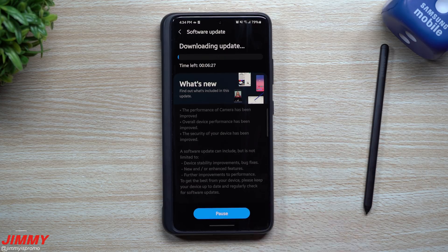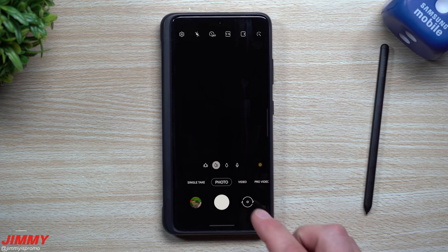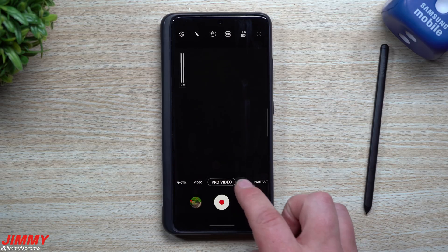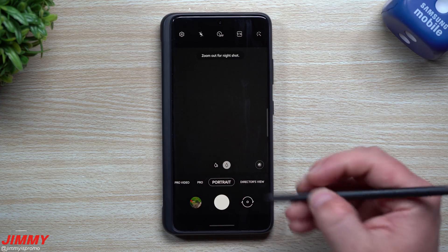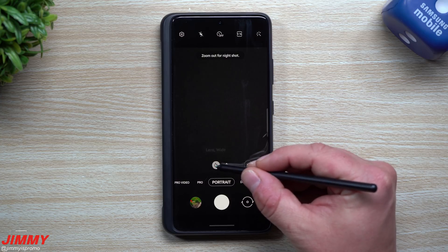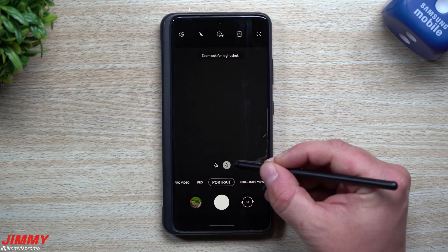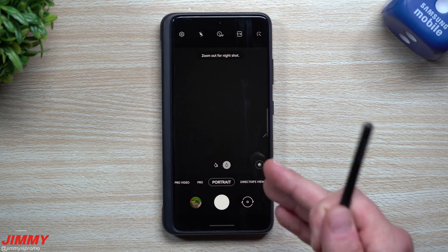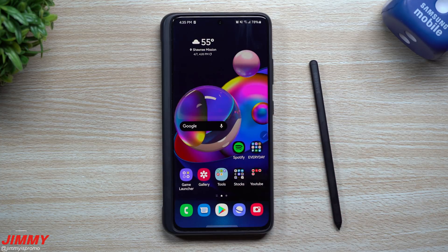We're going to download this update and then take a look inside the camera to see what it looks like. Before the update, when you go into portrait mode you can see there are only two shooting modes: telephoto and wide lens. After the update, there will be a third option placed right in the middle that says 'normal lens,' so you'll have an additional choice for portrait shots.